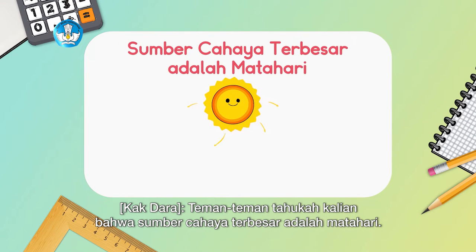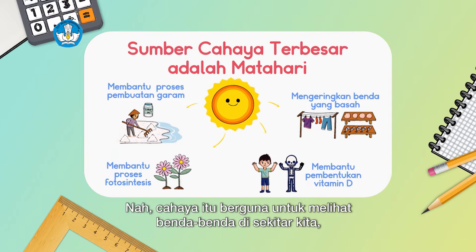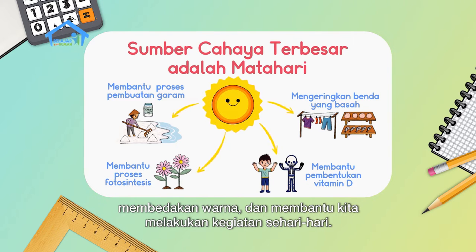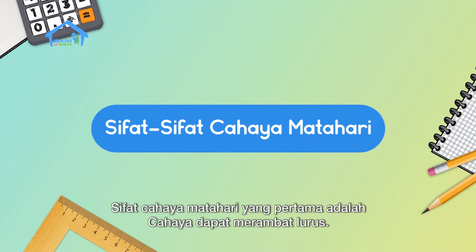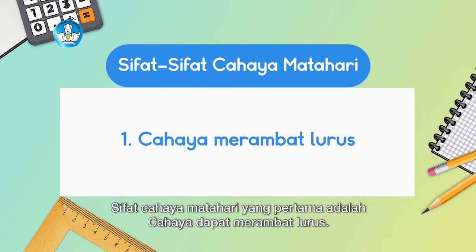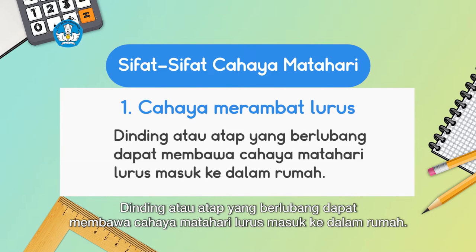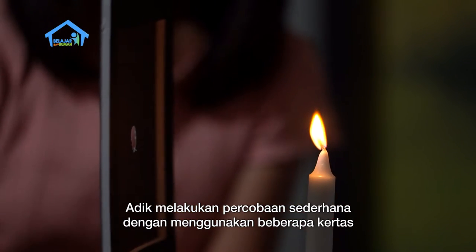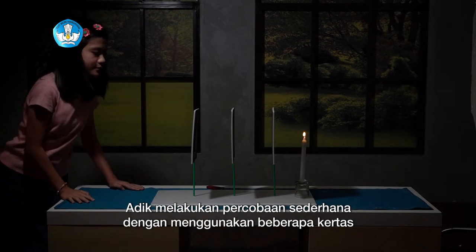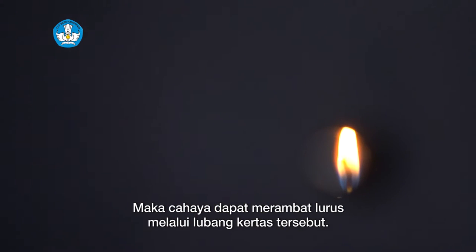Did you know that the greatest source of light is the sun? Light is useful for seeing objects around us, distinguishing colors, and helping us do daily activities. The first property of sunlight is that light travels in a straight line. Sunlight enters through gaps or holes. Walls or roofs with holes can bring sunlight straight into the house. In a simple experiment using several pieces of paper with holes, light travels in a straight line through those holes.